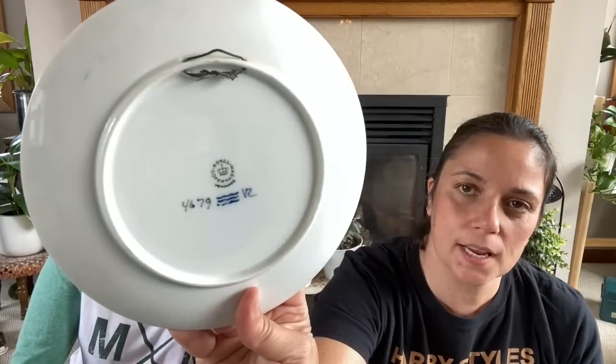This is Royal Copenhagen as well, slightly larger. I guess this one's probably a mermaid — this chick might have feet but I can't tell. Either way, it's a female sitting on a rock looking at a boat — it's pretty. But I don't really collect the blue and white plates, although I know a lot of people do. So I'm going to sell those — they'll go in my Etsy shop.